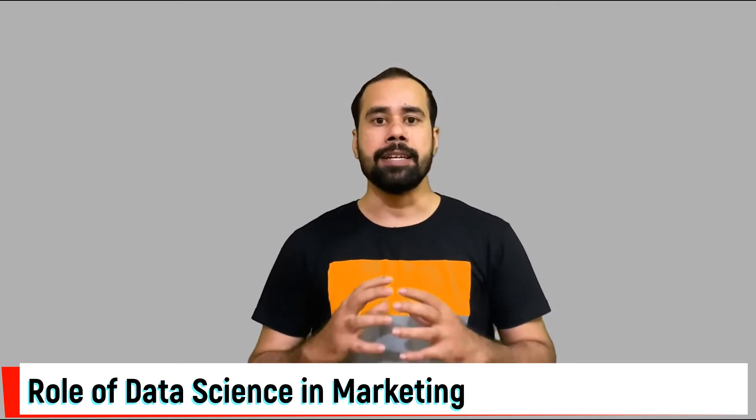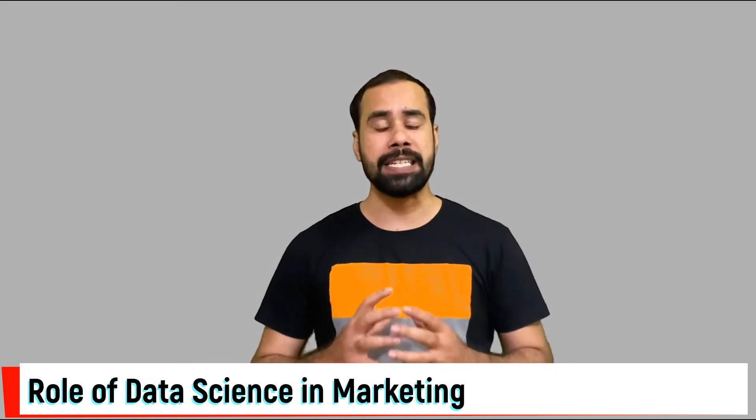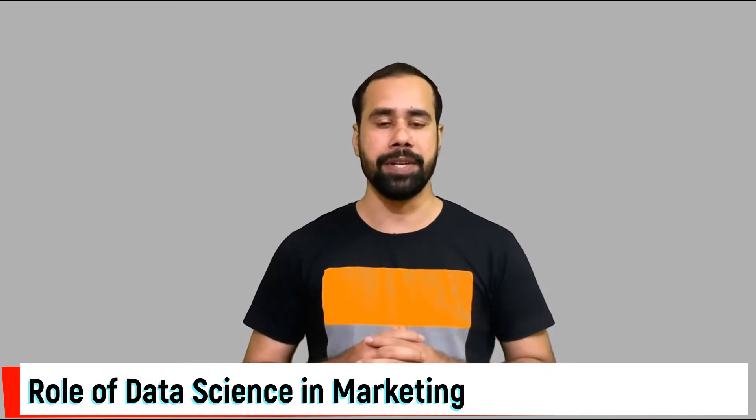Hello friends, my name is Safdar and I'm a digital marketer by profession. So today in this video, we are going to understand the role of data science in marketing and business growth. So guys, without wasting time, let's dive into the video.